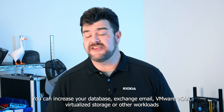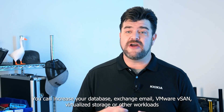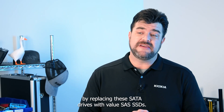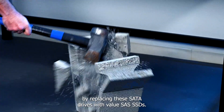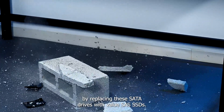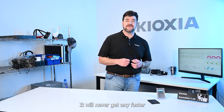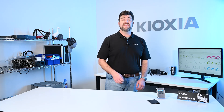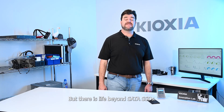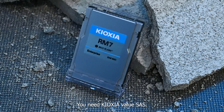You can increase your database, exchange email, VMware vSAN, virtualized storage, or other workloads by replacing these SATA drives with Kioxia's Value SAS SSDs. SATA is a dead interface. It will never get any faster, and it's slowing down your fast CPUs, memory, and video cards. But there is life beyond SATA SSDs. To get the most out of your servers, you need Kioxia Value SAS.